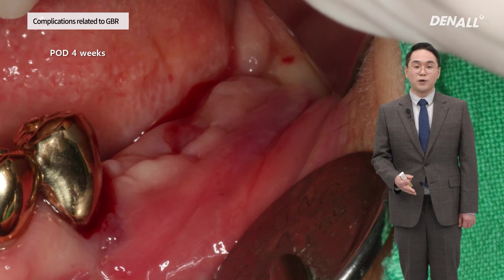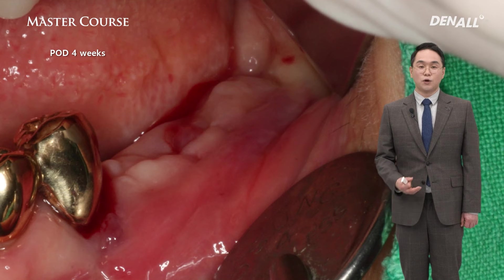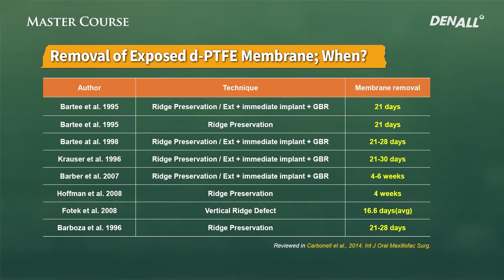I think there may have been internal infection. The cause, I assume, is the vertical incision line made on the mesial side — bacterial infection or improper sealing of mucosa occurred through there. As mentioned, the membrane is removed 4 to 6 weeks after exposure as a guide. If it is after 4 weeks and you see infection, I believe it is right to remove it. If you leave it untouched, there will be even more bone graft resorption.